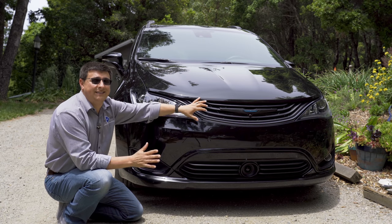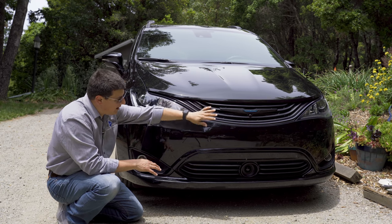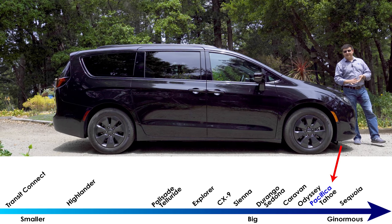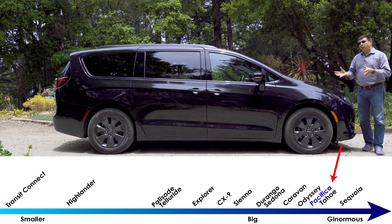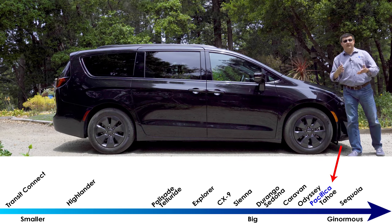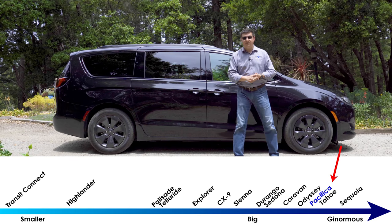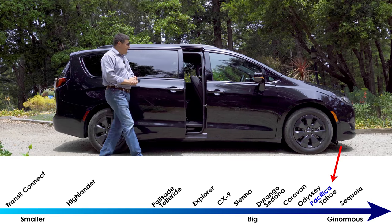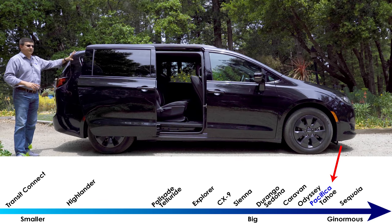One of the changes for 2019 is that you can now get the S trim appearance package on the hybrid rather than just on the gasoline-only models. We have a blacked-out grille up top and blacked-out portions down below. The average minivan in America is notably larger than most mainstream three-row crossovers. We have a much shorter hood than we see in crossovers like the Mazda CX-9, and then a much bigger body behind - that's also why this is so much more accommodating for passengers and cargo. We have sliding doors and a very flat rear end which helps improve cargo capacity and third-row headroom.